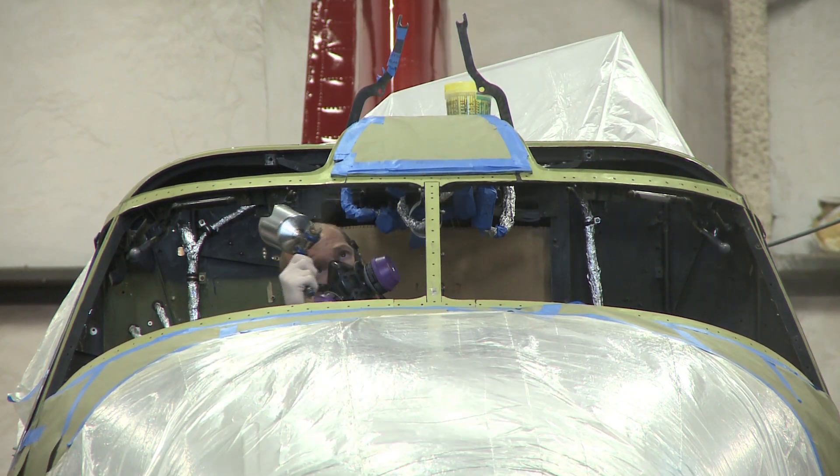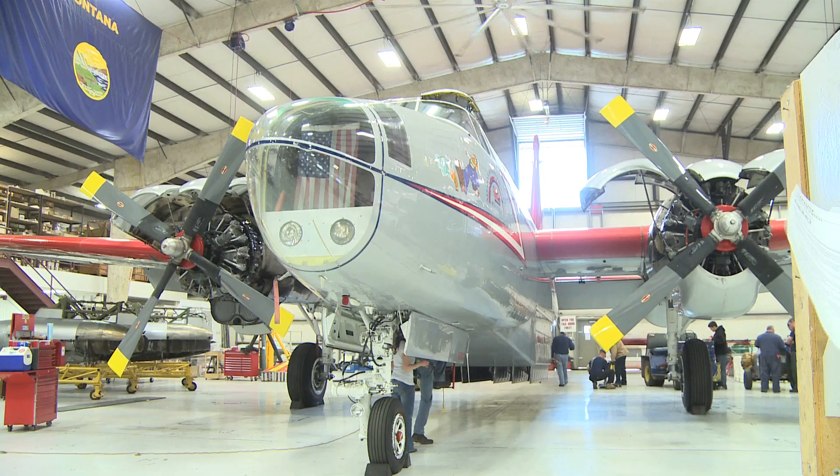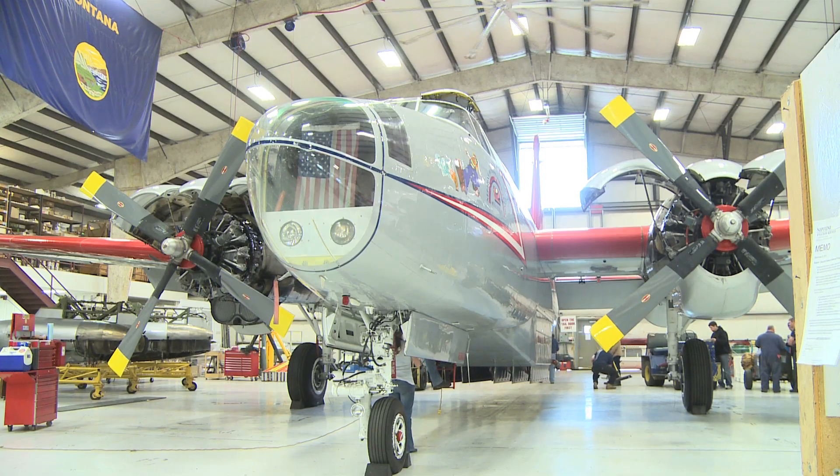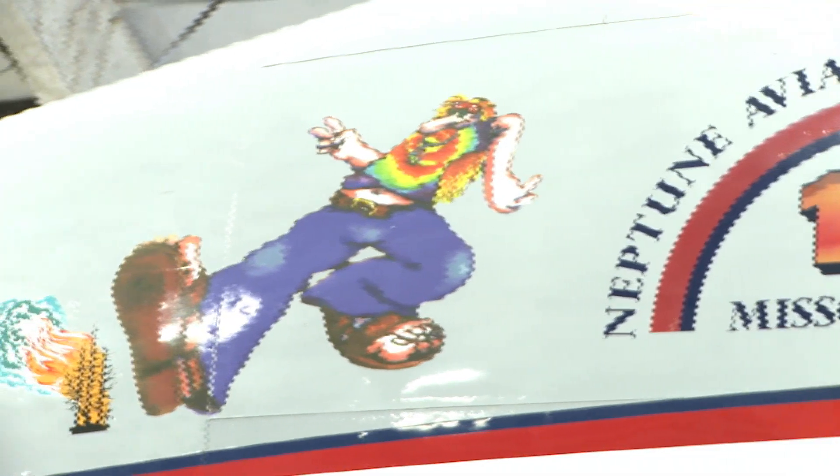They're crazy about airplanes. Once they get into airplanes, it gets in your blood and they'll stick with them forever. I'm Jerry Nielsen, director of maintenance here at Neptune Aviation. We provide airborne air tankers for wildfire fighting to the U.S. Forest Service each fire season.